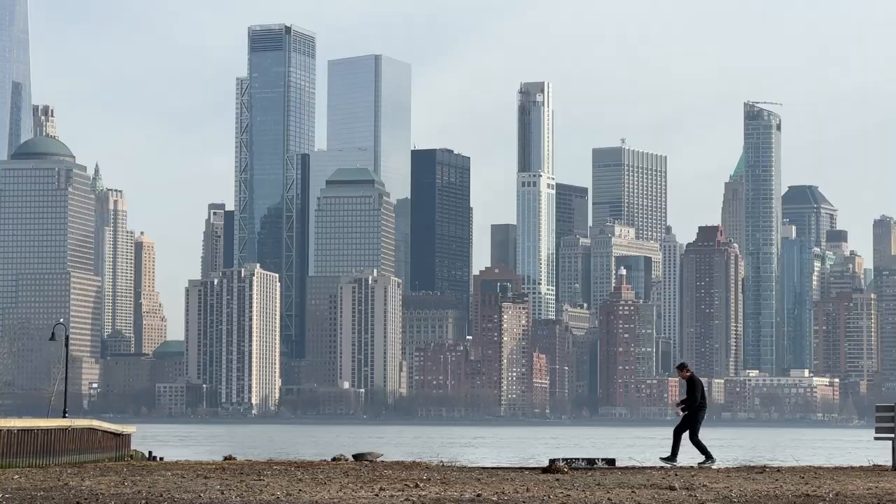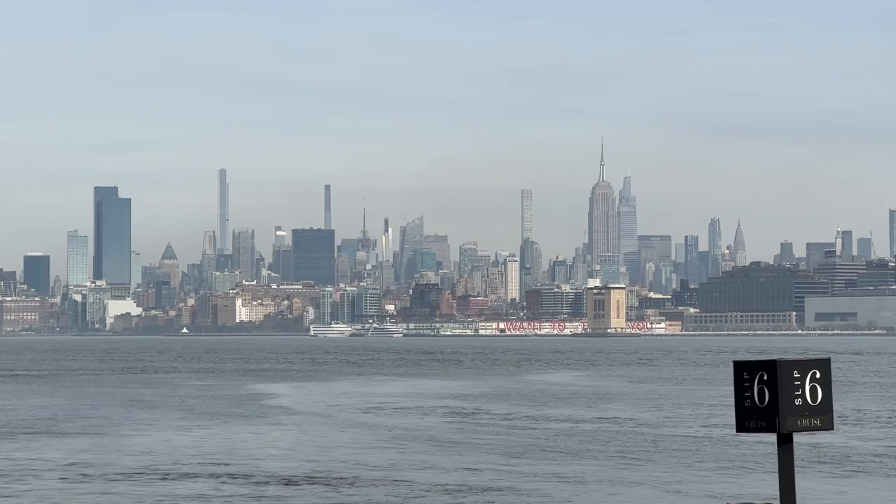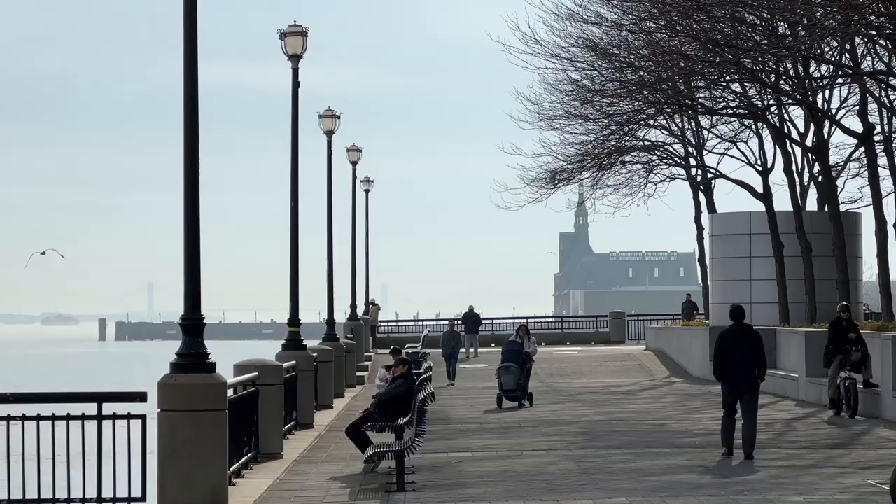Jersey City isn't a suburb — it's a city — but in my opinion it's kind of a stepping stone. You're leaving Manhattan or relocating to New York City but you don't want quite the hustle and bustle. When you walk along the waterfront it's quiet and gives you a little more privacy, whereas Brooklyn Bridge Park or Dumbo — which I sometimes call the Disneyland of Brooklyn — can be packed with tourists.